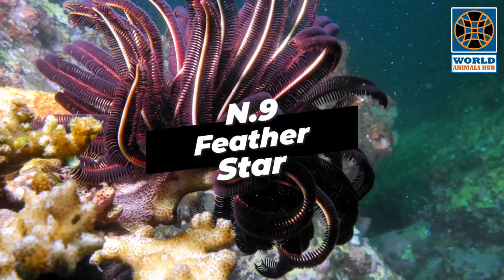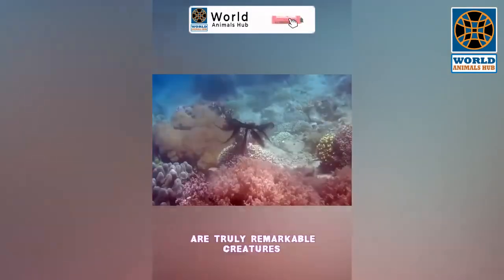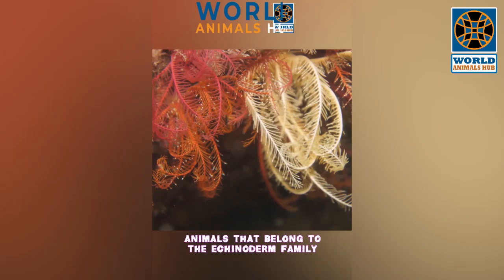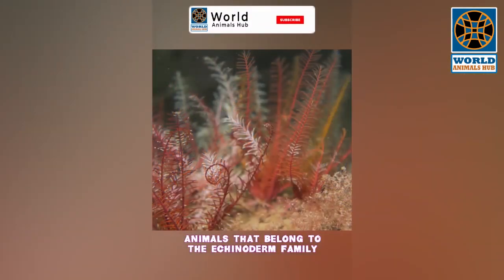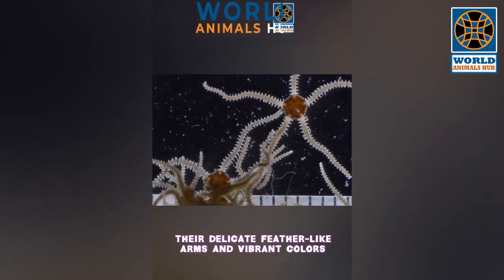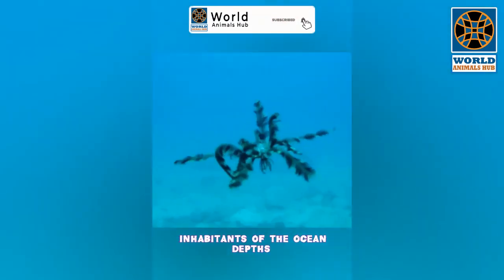Number 9: Feather Star. Feather stars, also known as crinoids, are truly remarkable creatures. They may look like plants, but they are actually animals that belong to the echinoderm family, closely related to starfish and sea urchins. Their delicate feather-like arms and vibrant colors make them some of the most beautiful inhabitants of the ocean depths.